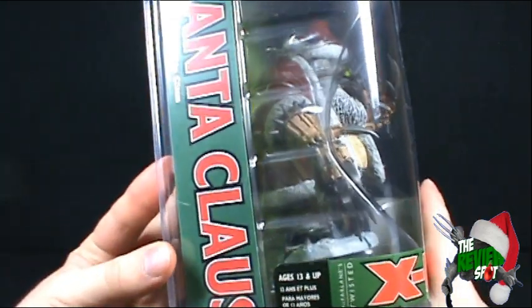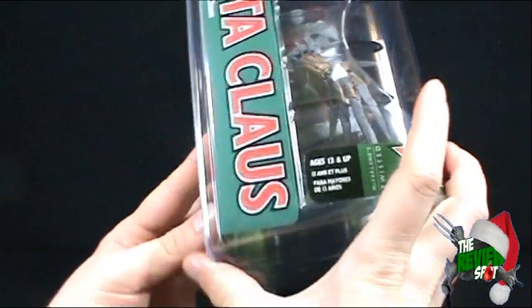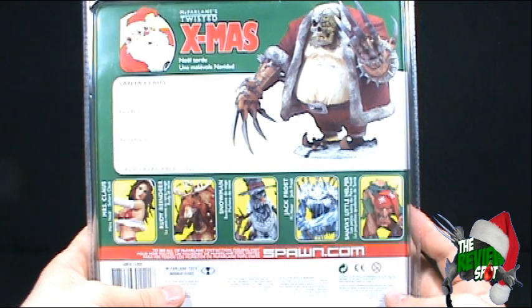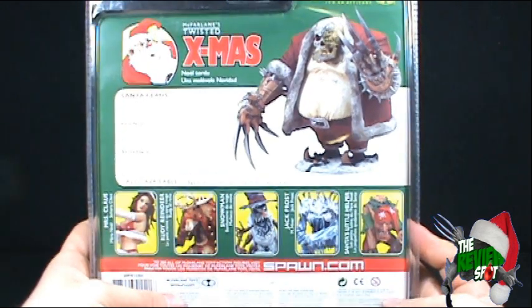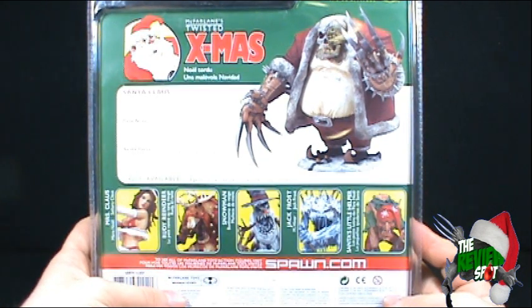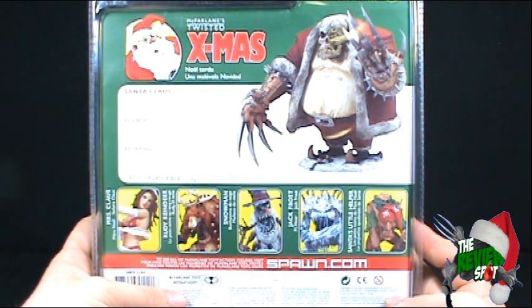On the side: Père Noël, Santa Claus, for ages 13 and up. And on the back it says Santa Claus: this jolly fella is the man of the hour and he's headed for your chimney with a bag full of goodies. Although looking at him, I don't know if it's the kind of goodies that this guy really wants. It says inside the decadently distorted mind of Todd McFarlane the holidays take an entirely different twist. Forget the warmth of Christmas past. McFarlane's Twisted Christmas transforms the characters you thought you knew, and the results are undeniably wicked.